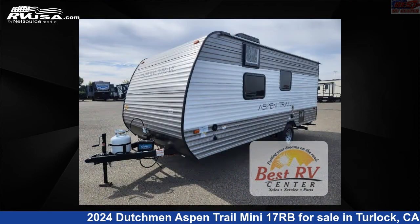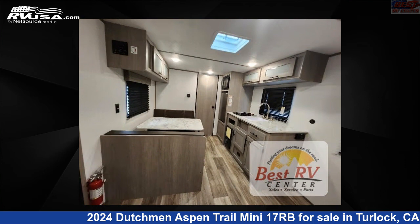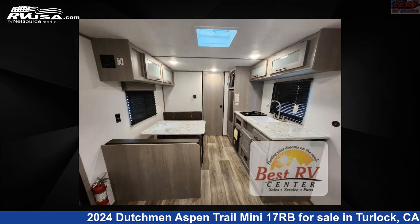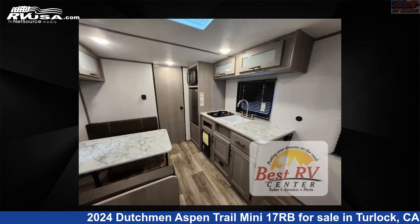This new Dutchman is 21 feet 0 inches in length and features sleeps 4 and 28 gallons fresh water capacity. The floor plan layout of this travel trailer features a rear bath. Remember, this is an AI generated video of one of thousands of classified listings on RVUSA.com.